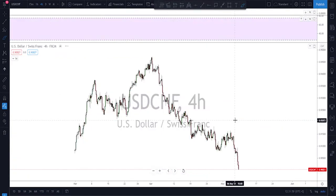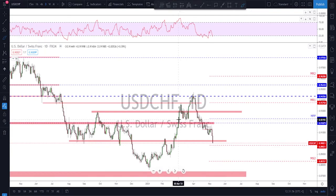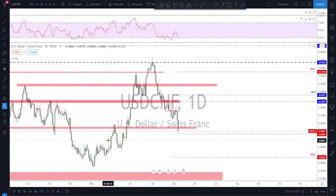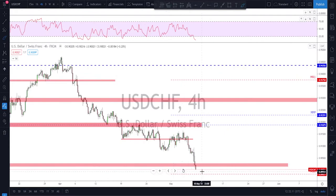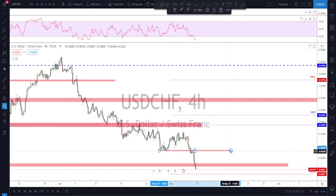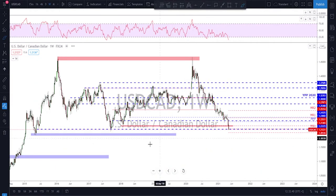USD/CHF is also bearish — the momentum to the downside continues and we had a break below this previous structure. The market closed at the lows, almost below this structure here. There is not much to do more than looking for those corrections back up and then further downside on this market. This previously broken structure could be a good level to watch. I'll be watching that area to see if we get some kind of correction back up toward that level early next week — maybe Monday or Tuesday — and then look for further downside.